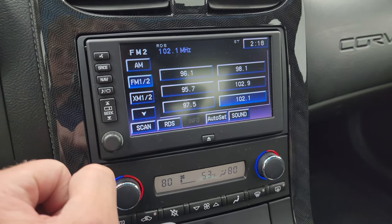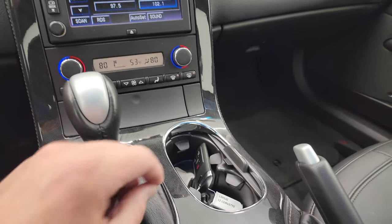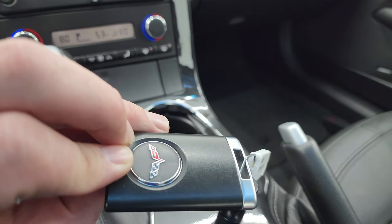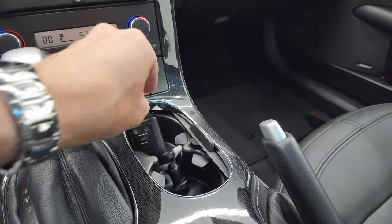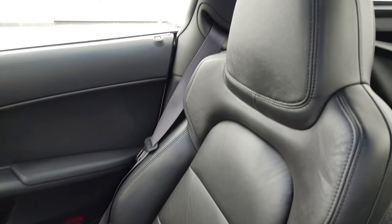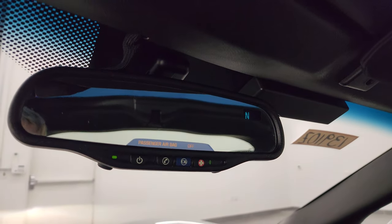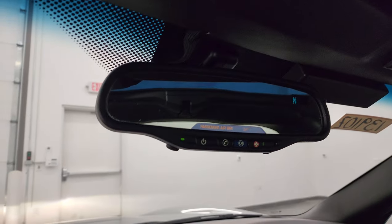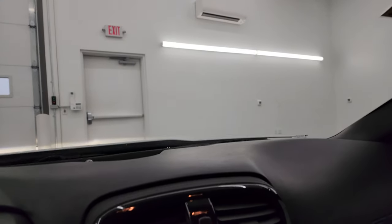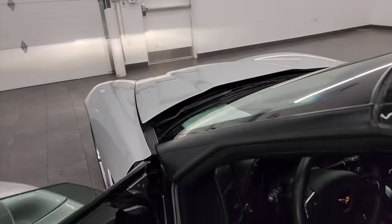You get AM, FM, and Sirius XM radio capabilities. Dual climate controls. Automatic transmission. Here's your key fob, which is in really nice shape. The passenger side floor mat and seat are in excellent condition. This one does have the glass roof, which is in really nice shape as well. You do get OnStar options in the mirror as well as a compass display.